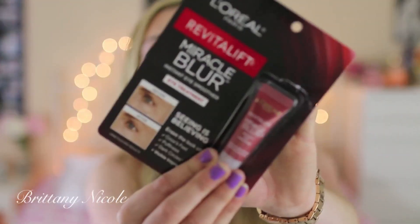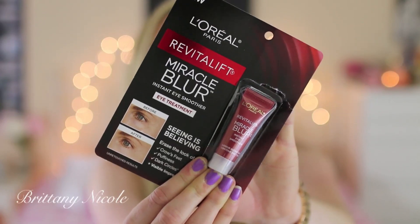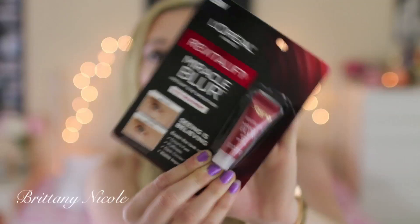This one I actually have not tried — I did open it but I wanted to show you the entire packaging because it says what it does. This is the L'Oreal Paris Revitalift Miracle Blur Instant Eye Smoother Eye Treatment. Basically this is for your under eyes — you put this on first to de-puff, and it's also supposed to help over time for crow's feet and dark circles. It says there is visible improvement in four weeks. It's a really tiny little bottle and you just dot a small amount underneath your eyes before concealer. I believe this was around $8.99, but I had a CVS coupon so I got it a little cheaper.